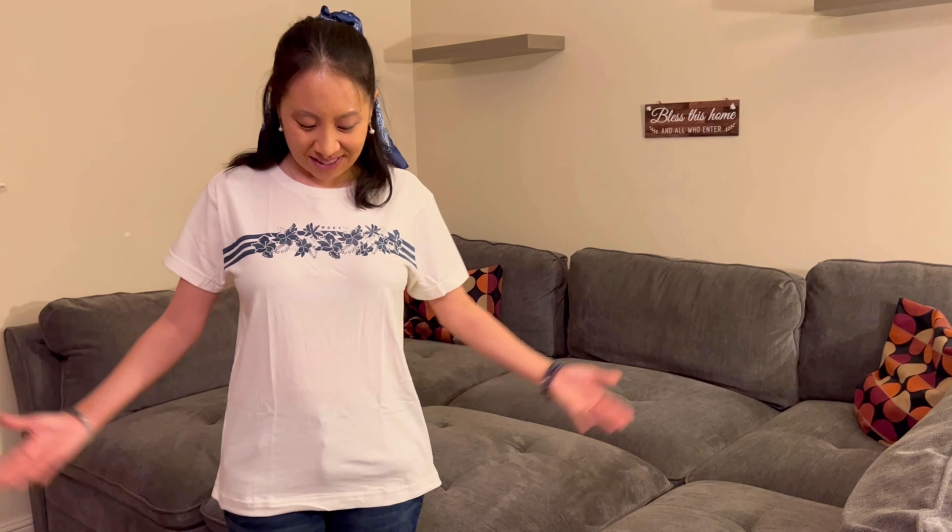Hi guys, today here we have the Roxy Tropical Stripe BFC5 t-shirt. So this is it right here.